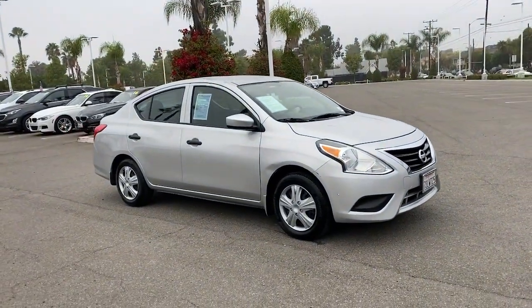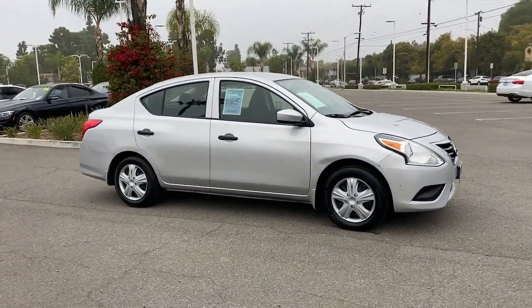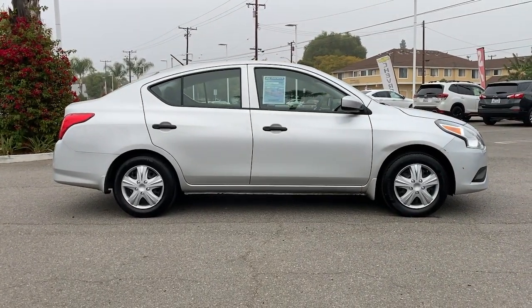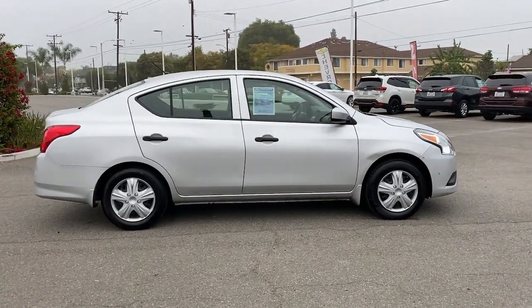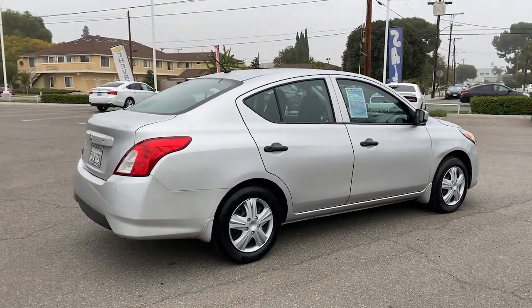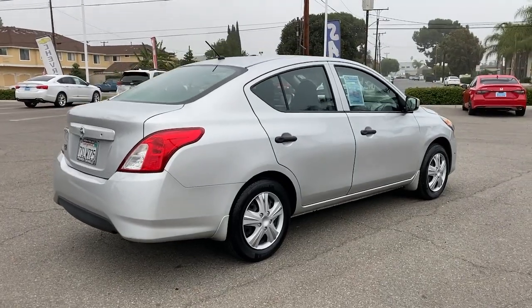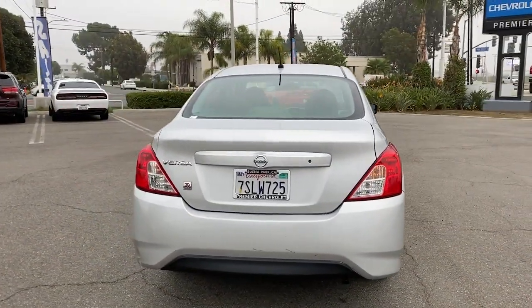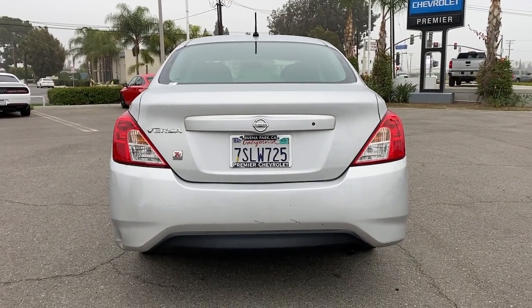You just found the 2016 Nissan Versa. This vehicle is an outstanding buy with fewer than 70,000 miles on the odometer. Here's a tech-savvy Nissan Versa, the sleek four-door sedan that leverages a suite of standard driver assist features and touchscreen infotainment to keep you safe and connected. All you need to do is relax and enjoy the ride.